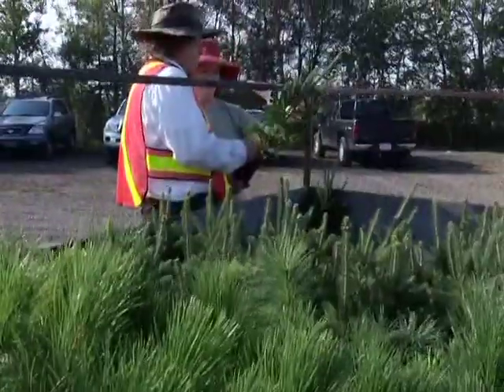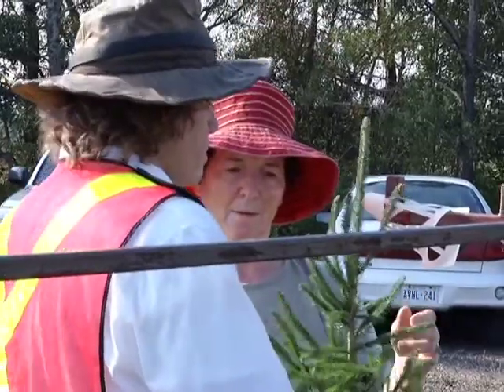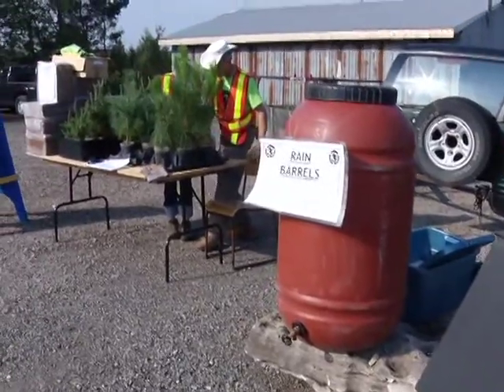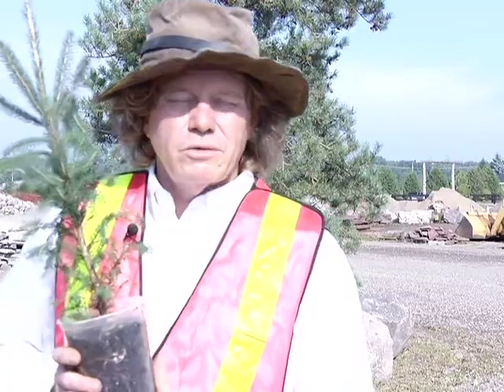When you plant a small tree like this in the ground, if you just plant it and walk away and do nothing, the tree is going to struggle to take hold. Laying down cardboard or newspaper around the tree and then covering that with a thick layer of mulch will effectively block the weeds for one to two years.